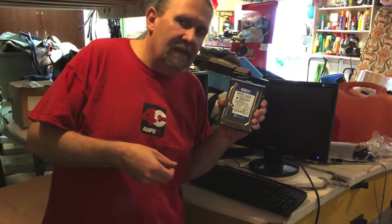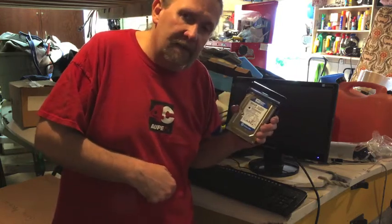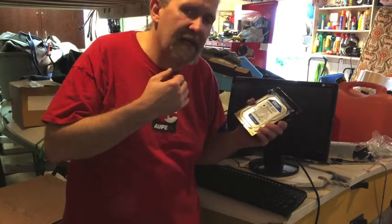That one had also failed, but I've never tried to work with it - I just pulled it out and replaced it. So I might be able to get that one running; it would give us something. I got this guy to format my two-terabyte drive. It had problems, we reformatted it, and we're gonna give her a shot and see how it goes.